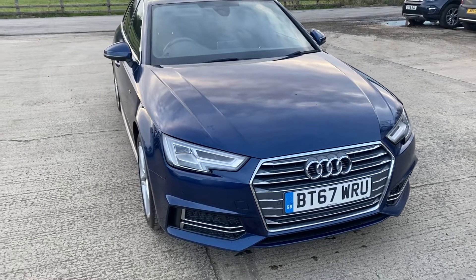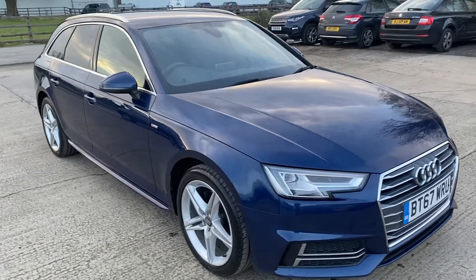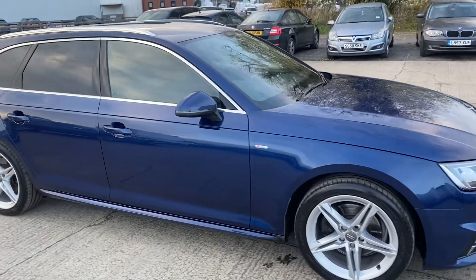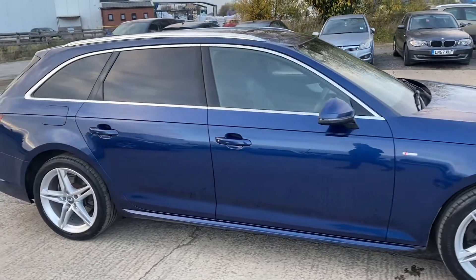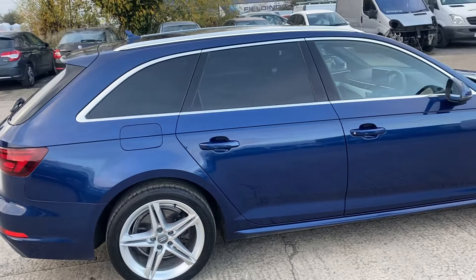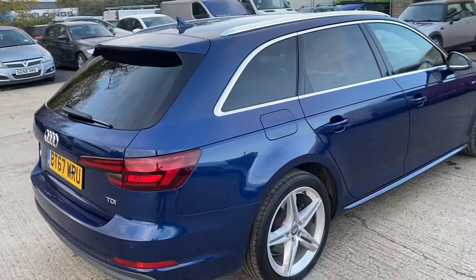Here is a video for our 2017 Audi A6 Avant 2 litre TDI S-line, finished in metallic blue. The vehicle benefits from having privacy glass to the rear, covered only 19,000 miles, and is presented in excellent condition all round.